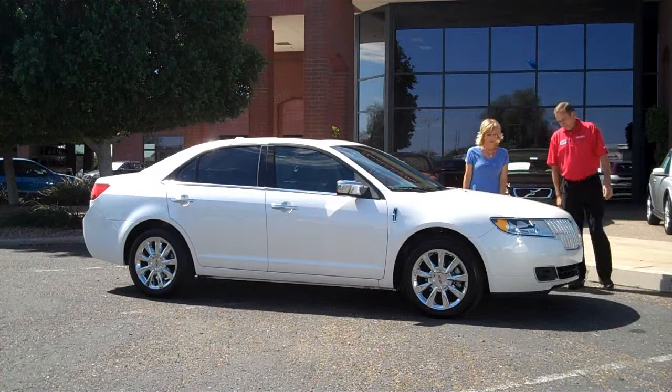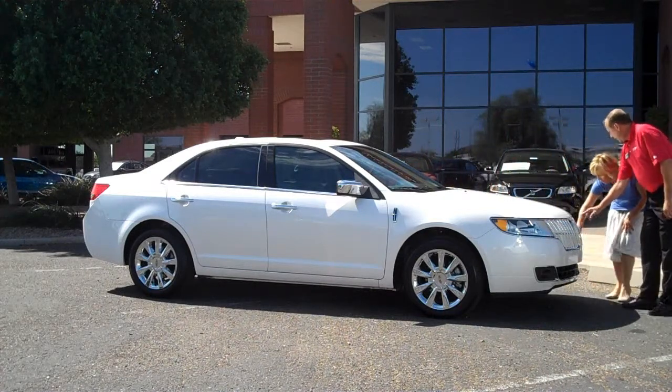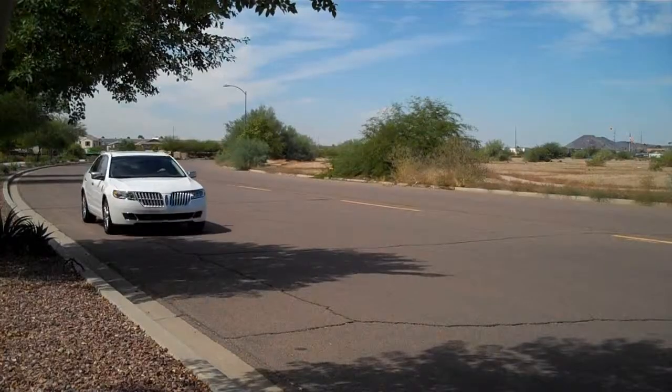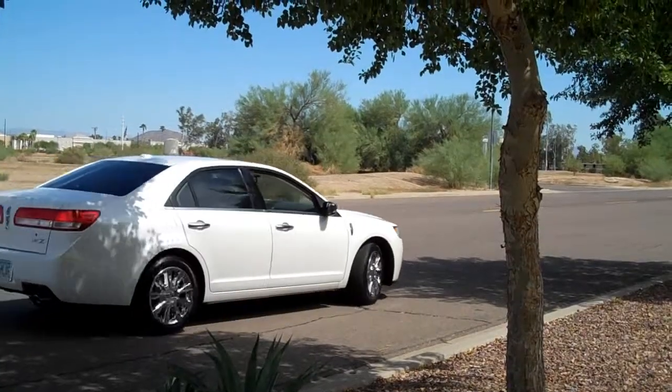Just in case I'm thinking beauty is only skin deep, Michael Ayl, our Sanderson Lincoln Mercury car expert, gives me the inside story. Michael, what do you love about the MKZ? I love the fact that it's a mid-sized Lincoln. It gives you all the comfort that you expect from a Lincoln, and yet a lot of the economy that everyone's looking for.